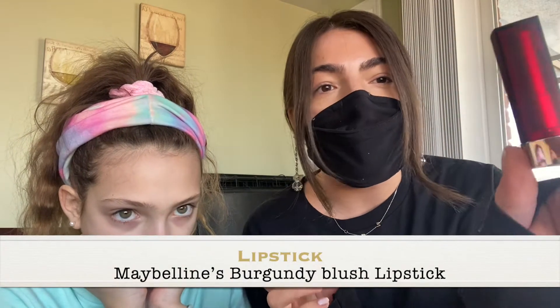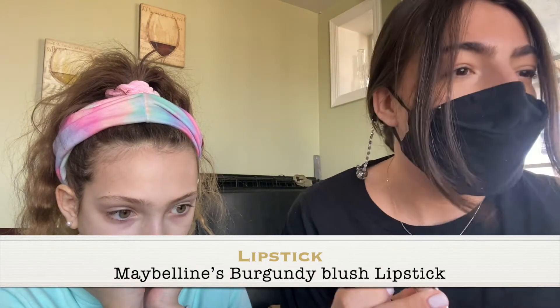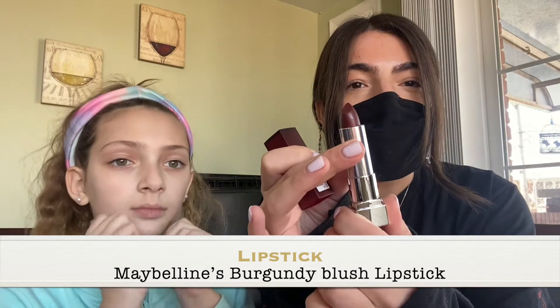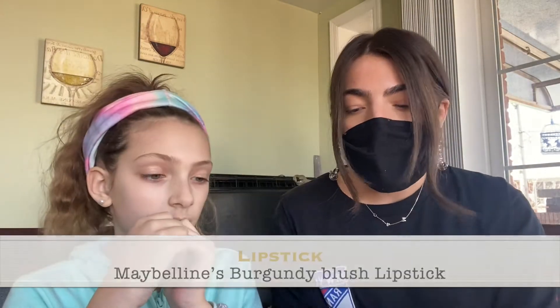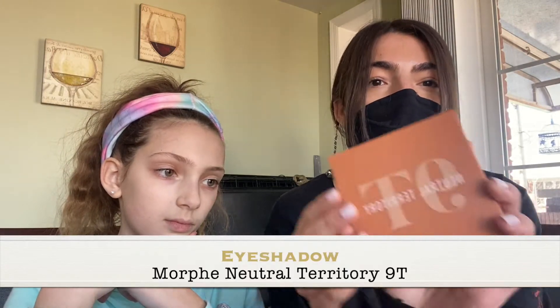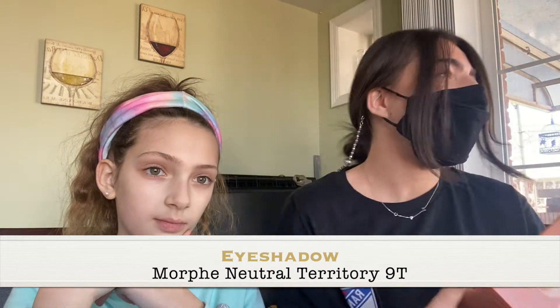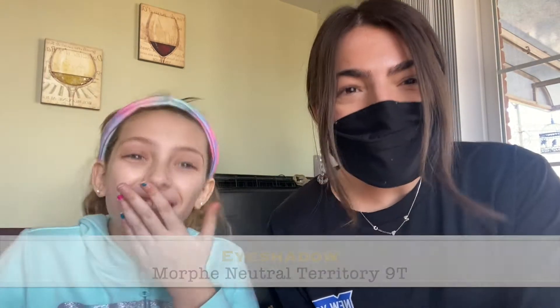Hi, so today we're going to go over the competition makeup for 2021 moving forward. Everything is written in your competition checklist. There are just two things we ask you to buy specific brands for. First, it's this lipstick in the color burgundy blush. You also need this eyeshadow palette — the Morphe Neutral Territory, palette number 90.